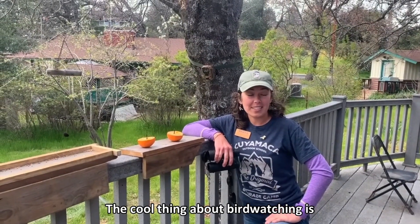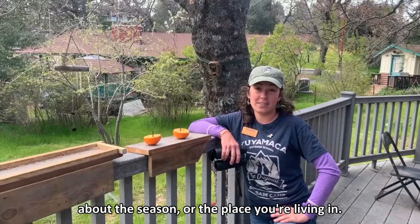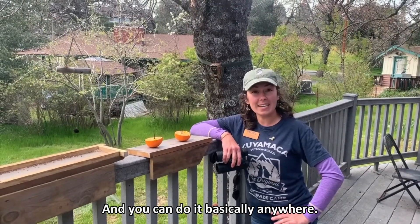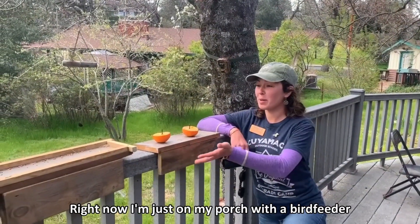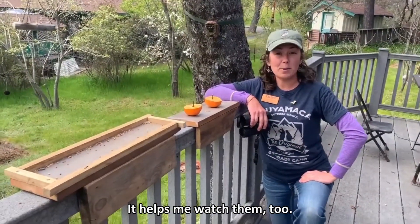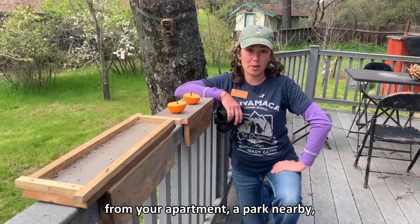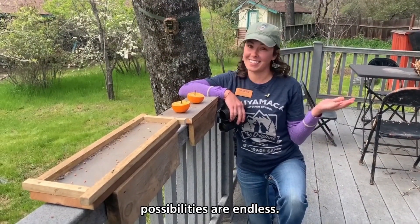The cool thing about bird watching is it can tell you a lot about a habitat, about the season, or the place you're living in. And you can do it basically anywhere. Right now I'm just on my porch with a bird feeder and some oranges to feed some birds. It helps me watch them too. This is something you can do from your yard, from your apartment, a park nearby. Possibilities are endless!